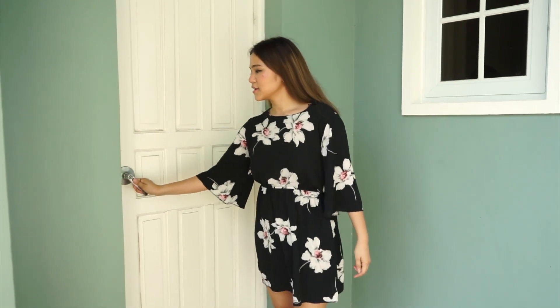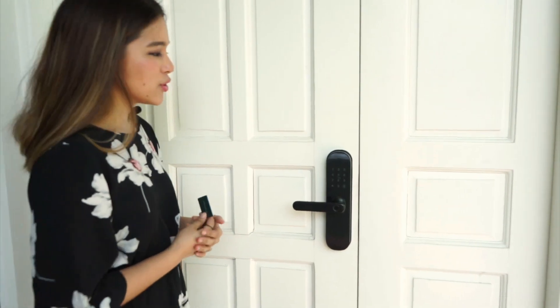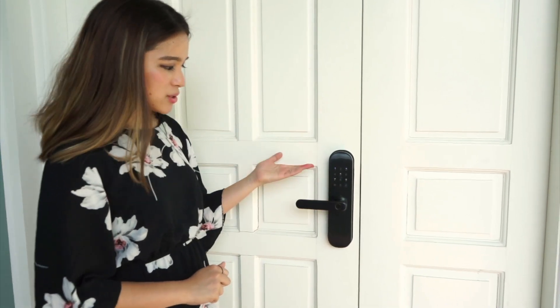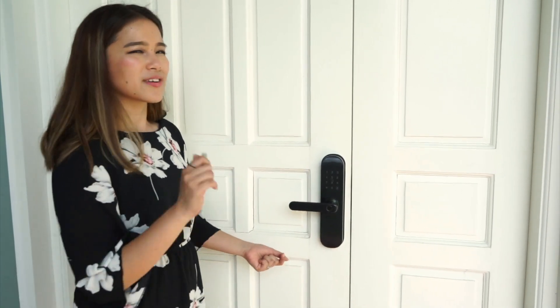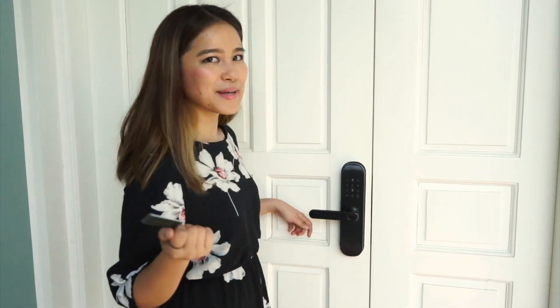Now for the much awaited part of the video, let's move to the inside of the house. There are actually four ways you can open the front door because it's so secure. One of which is to use your fingerprint or a passcode, and it also has a keyhole so you can use that as well. But for now, let's use the smart card. Pretty cool, right?